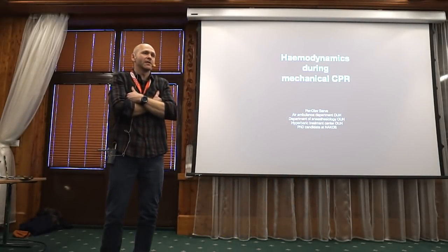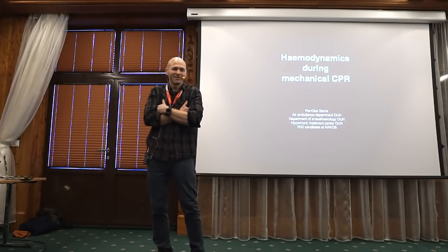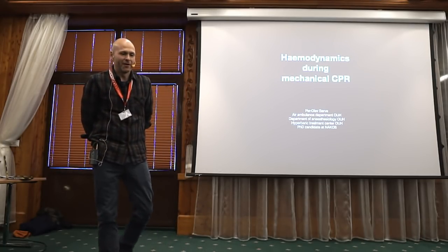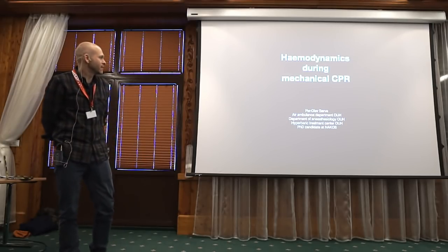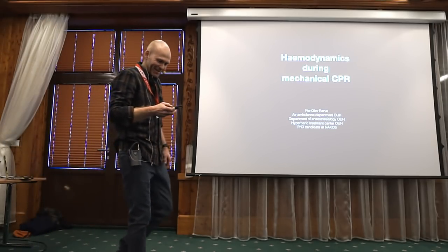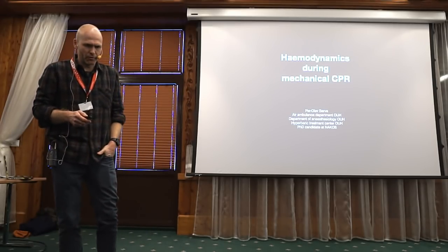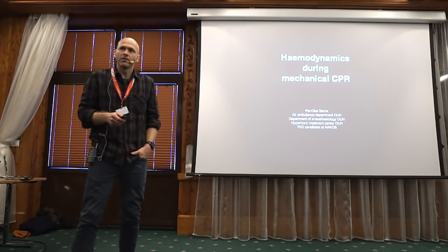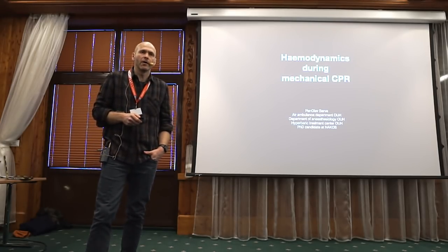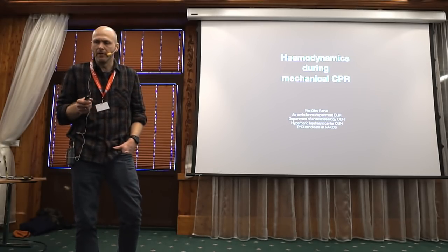I'll introduce the next speaker, which is myself — so moderating myself could be a challenge. My name is Per Olav Berve, and I'm working in Oslo, Norway as a pre-hospital doctor and also at Oslo University Hospital. I also have an engagement at the hyperbaric treatment unit, and for the last three years I'm a PhD candidate.